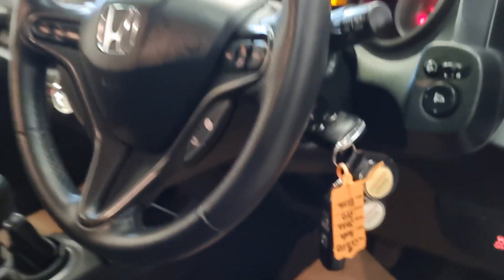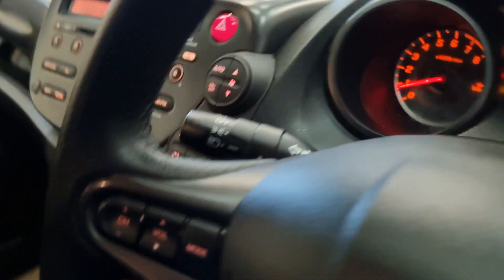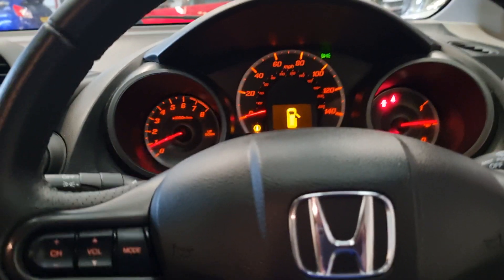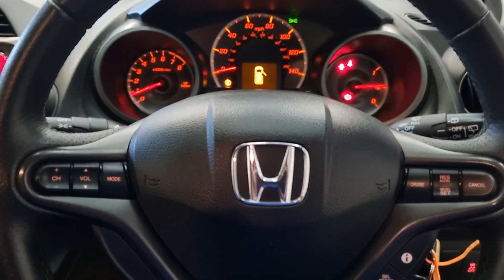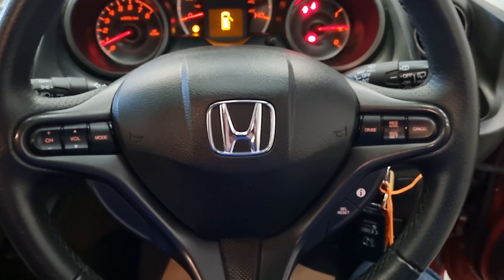Two keys. We've got the cloth interior but it's a nice high quality cloth, and again mint condition, hardly worn in. If we move in, we've got the multifunction steering controls.